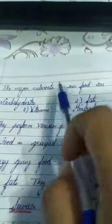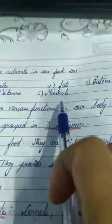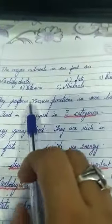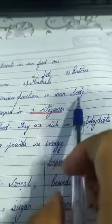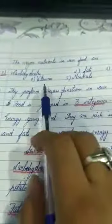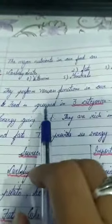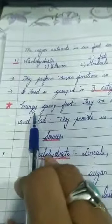The major nutrients in our food are carbohydrates, fats, proteins, vitamins, and minerals. All these nutrients perform various functions in our body — they have different roles. According to their functions, we have categorized food into three categories.